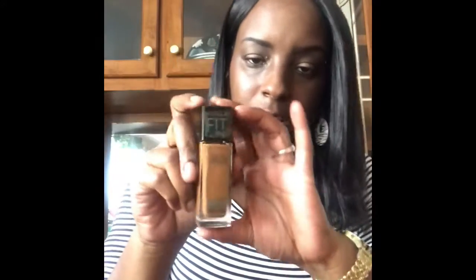Then I have my Fit Me Matte + Poreless for normal to oily skin — this is the liquid foundation that best fits my tone. I love it. Then I have all these little lip glosses — I showed y'all the Lots of Kisses lip glosses before, and I keep some in my bag to have with me wherever I go.